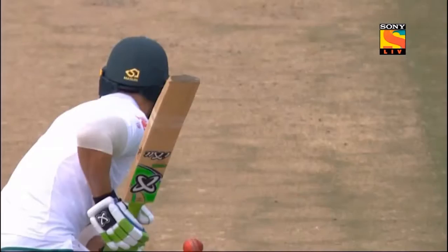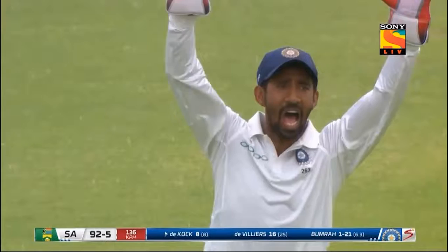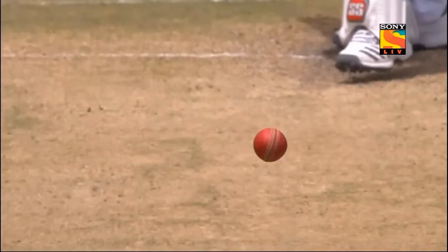It was quick, it was well directed, and there was nothing Faf du Plessis could have done about that. Past the inside edge — I think there was a noise. They've gone up in a big way. Are they going to send it upstairs? Ultra Edge — there is a mark. Right, this is a huge decision. I think we've seen enough evidence — out! Finger's gone up. The question is: did he get a nick, or did it strike him outside the off stump? It's hit him on the knee roll.